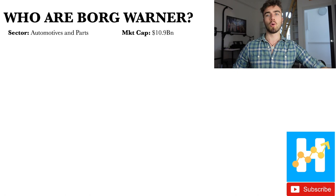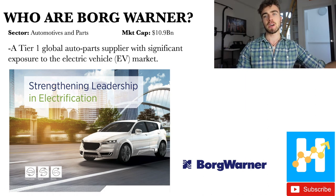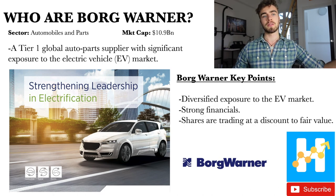So who are BorgWarner? They have EV exposure and they're in the automotive and parts industry. Their market cap is around $11 billion. They're a tier one global auto parts supplier with significant exposure to the electric vehicle market. The key points of the thesis are their diversified EV exposure, strong financials, and the fact that shares are trading at a discount to fair value.